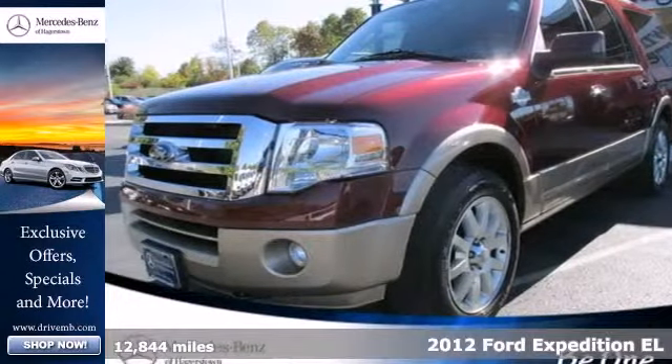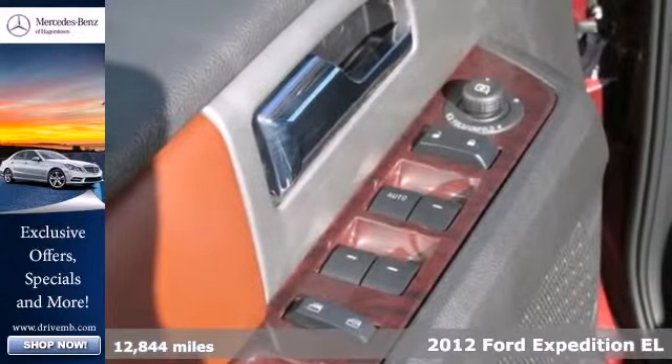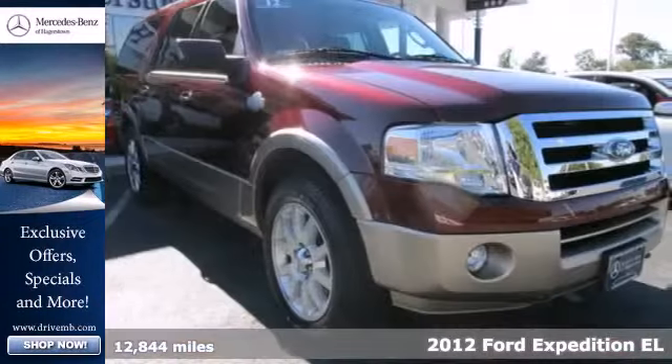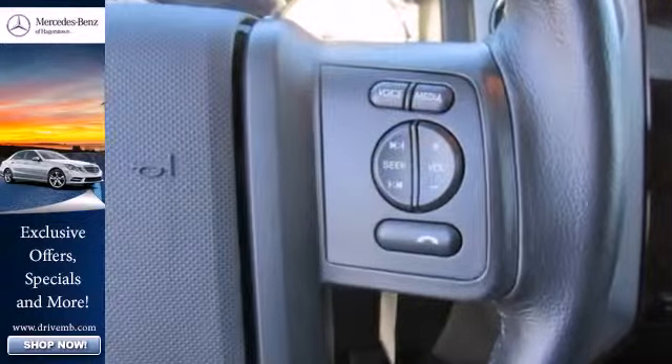Here's a 2012 Ford Expedition. Ford has given this Expedition standard safety amenities including child safety door locks, anti-lock brakes, stability and traction control, tire pressure monitor, and multiple airbags.